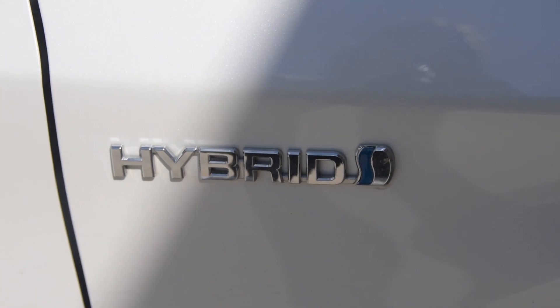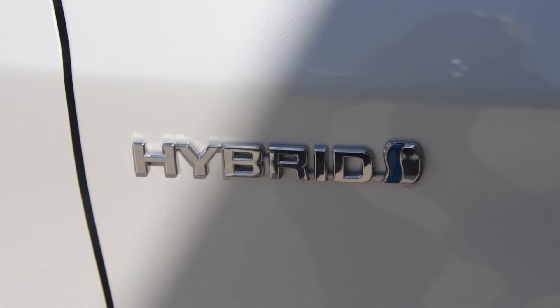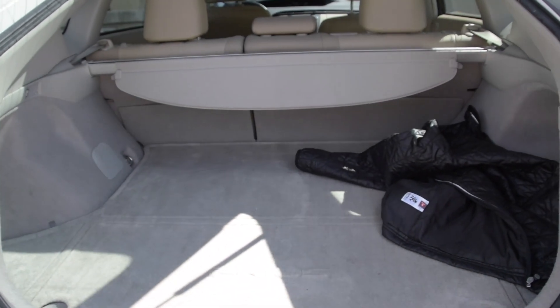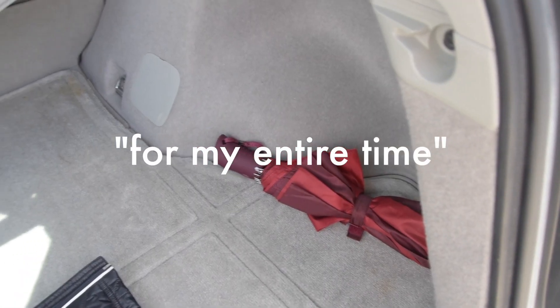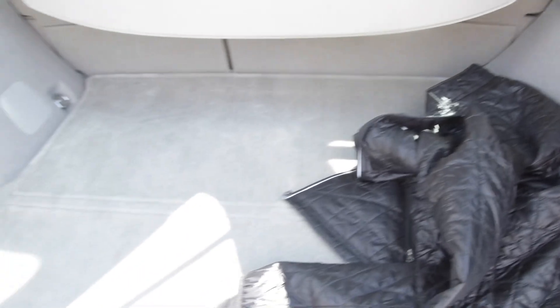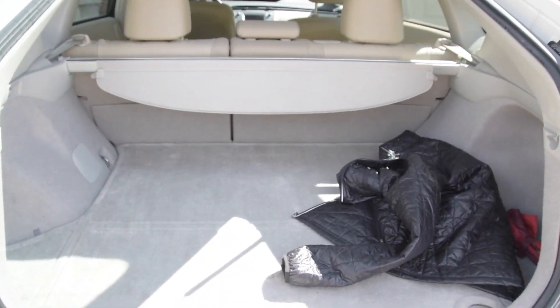In the trunk we just have a jacket and an umbrella — I've had that umbrella in this car my entire time. Just in case, you know, things happen.